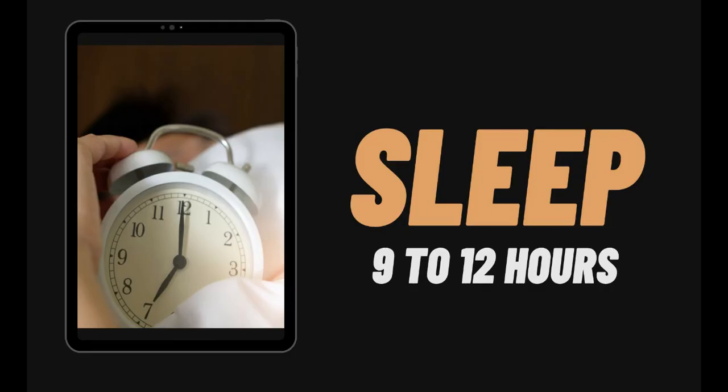Lastly, we have sleep. Have 9 to 12 hours of sleep to allow your body to repair damages on your skin. Repairing the damage makes your skin glow healthier.